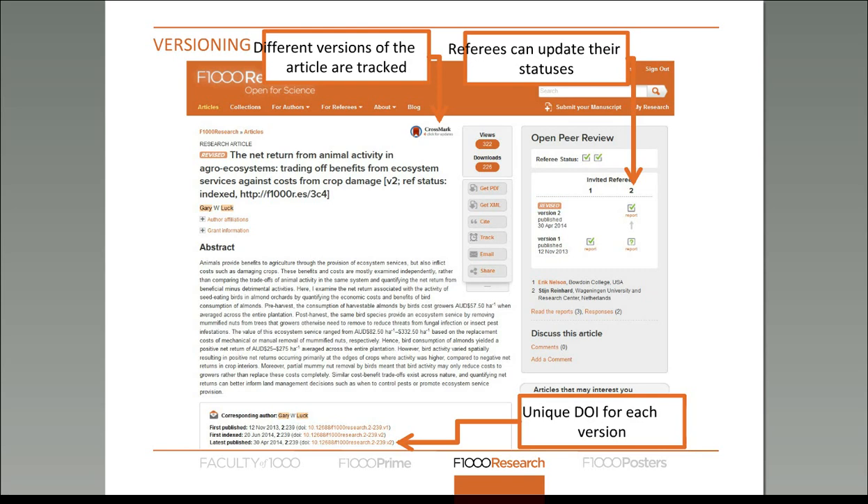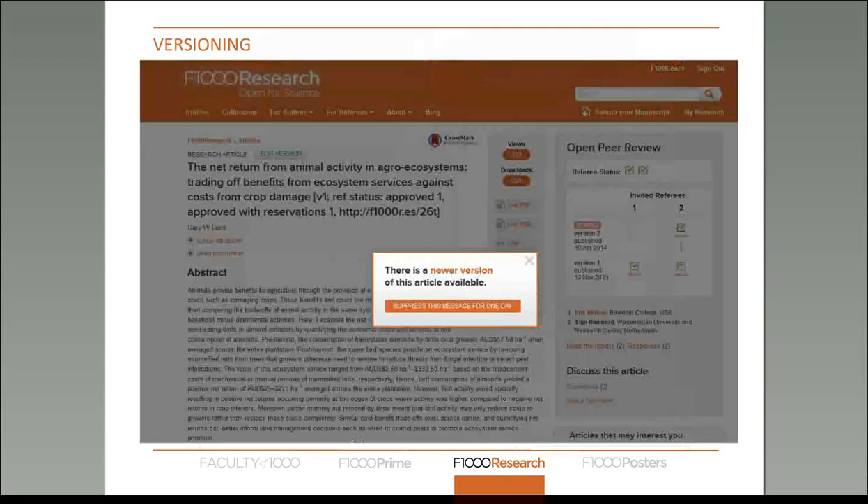Whenever there's an update for a software article, the authors can release a new version which is up to date with the latest version of the software. If somebody comes across the first version of an article but a new version has been published in the meantime, when that person clicks on the DOI they'll be brought to the first version but will also be notified that a newer version is available. They can then choose to stick with version one or go to the latest version.